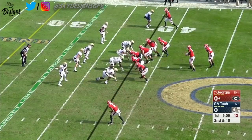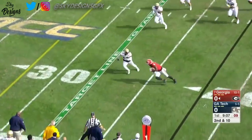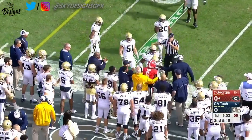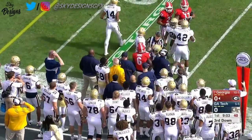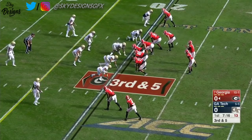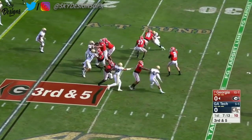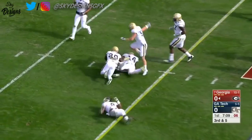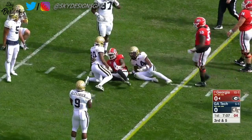Second and ten from inside the Georgia Tech 40-yard line. Fromm throws again, and it's Javon Wims on the catch — well defended, a little shoving out of bounds. Five wins here on third and five. Fromm steps up, his pass is caught, it's Hardman, and it's another Georgia first down.